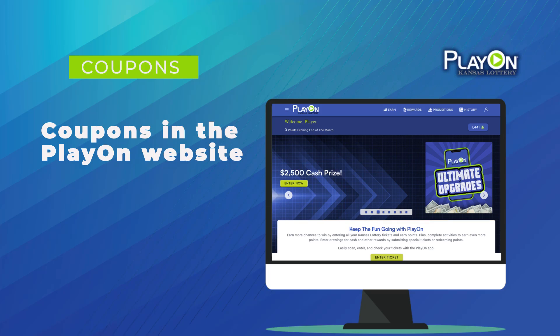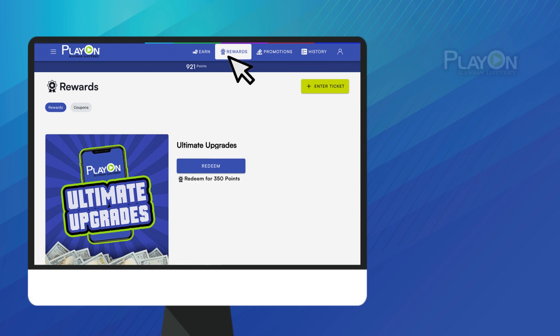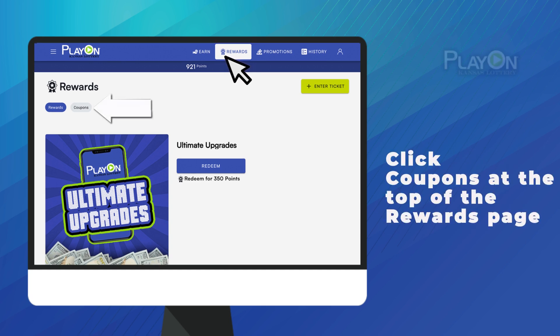Love coupons? Of course you do! Luckily, it's easy to redeem points for them with the new PlayOn website. In the top navigation bar, click the Rewards tab. For coupons, click on the Coupons tab at the top of the Rewards page.